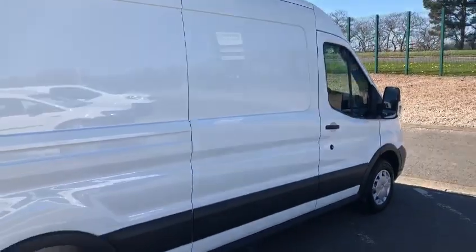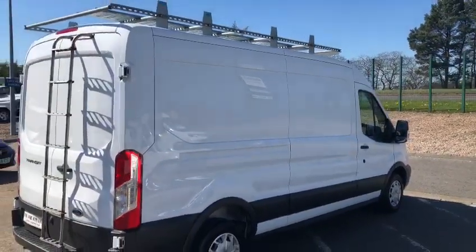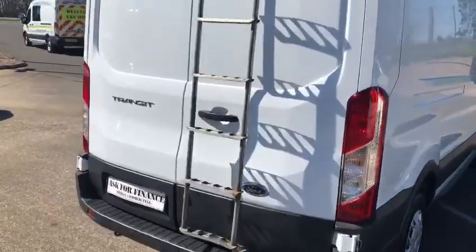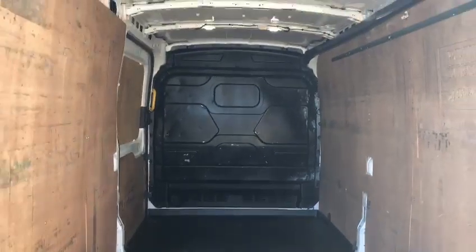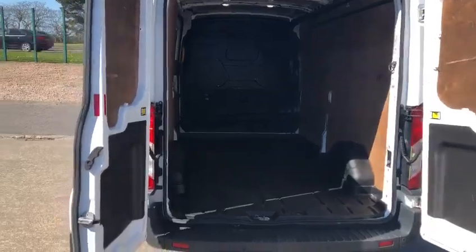The vehicle has wheel arch height, a roof rack with counter and rear ladder. The cargo area is ply-lined and has a hard plastic floor with LED interior rear lights.